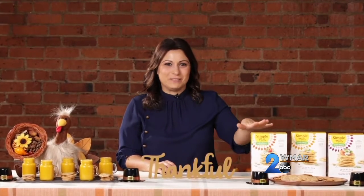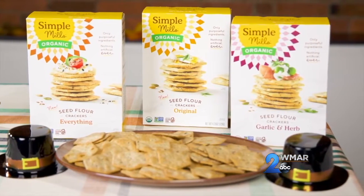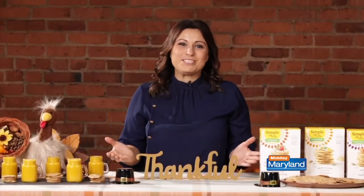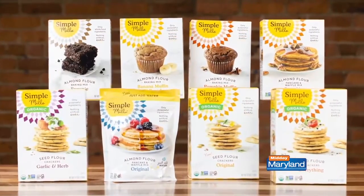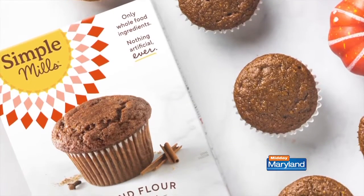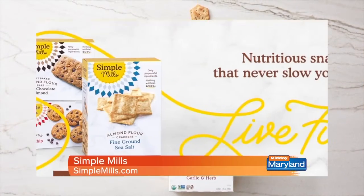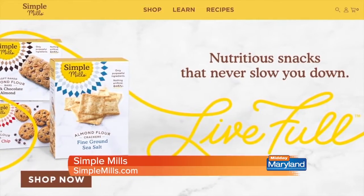If you're looking for a better-for-you cracker this holiday season, check out Simple Mills. Simple Mills just introduced their organic seed flour cracker, which is just the right size and texture for all of your favorite apps — like an addition to a cheese platter or as a side to soup. But they don't just stop at crackers. Simple Mills has a variety of better-for-you cookies, snack bars, and baking mixes, all made with purposeful, clean, nutrient-dense ingredients and nothing artificial ever. They're all certified gluten-free and paleo friendly, and you can find out where to purchase at SimpleMills.com.